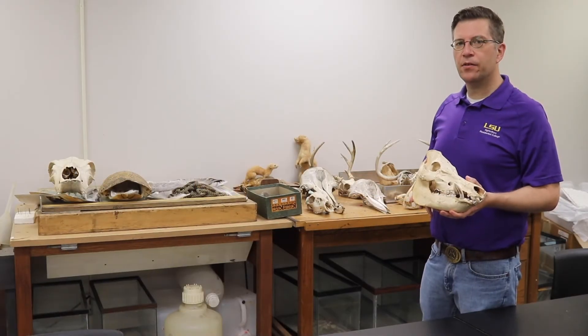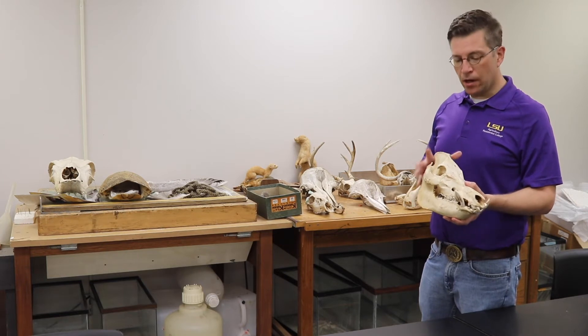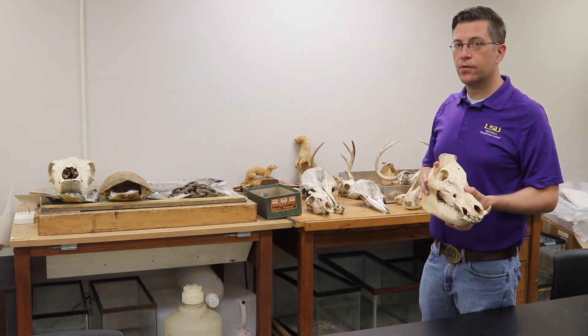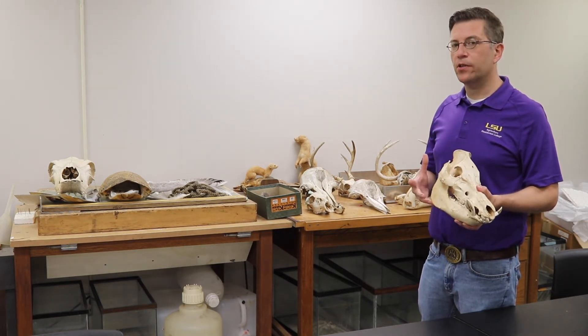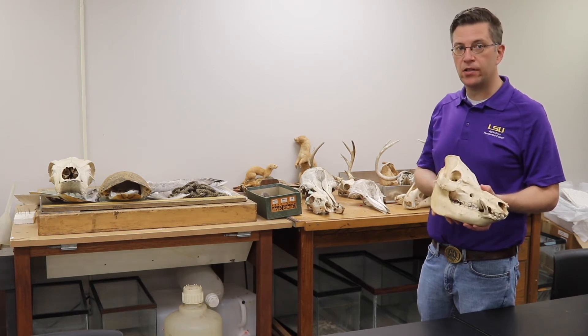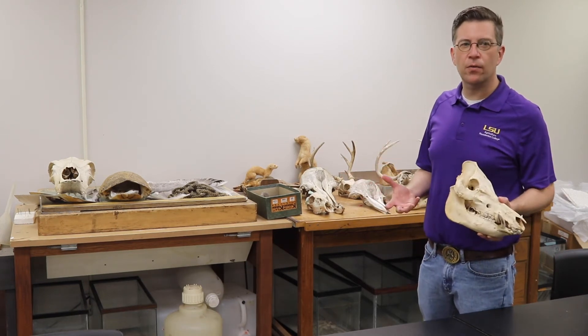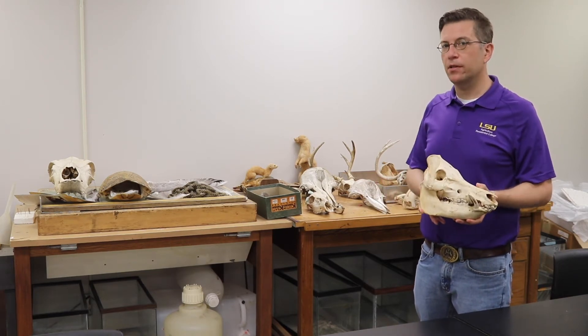We've moved on to another part of the lab where we have specimens of a different sort. Some animals, like this feral hog, are difficult for undergraduates to work with — they're dangerous animals, they can transmit diseases. We also have dolphins and other things that are just harder to work with on a field trip. So we have the specimens and we bring them to you.